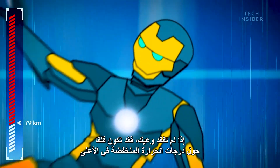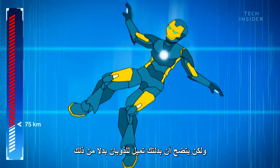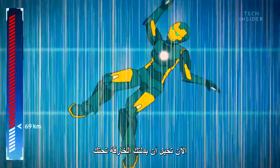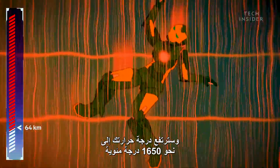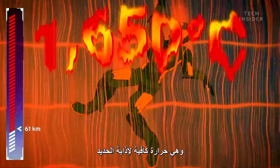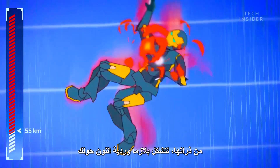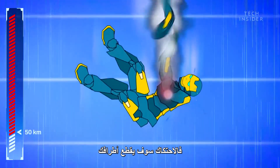Now, if you don't pass out, you may worry about the freezing temperatures up here. But it turns out your suit is more likely to melt than freeze. Imagine your super suit rubbing against air molecules at least six times the speed of sound — you'll heat up to about 1,650 degrees Celsius, hot enough to melt iron. The heat is so intense it strips electrons from their atoms, forming a pink plasma around you that will ultimately destroy your suit. And the drag will rip off your limbs.